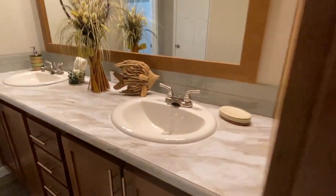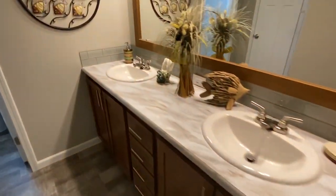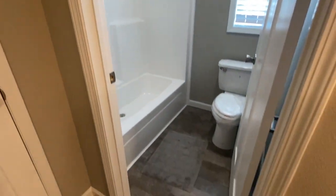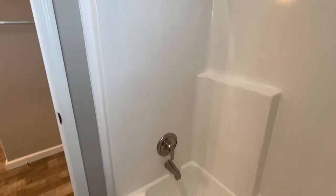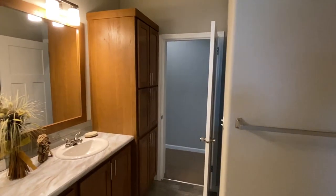Okay, look at this — goodness gracious! Double sinks! Look at all the cabinets and drawers. This is your guest bath. Your guests are living nice — or your kids — your kids have got it going on. Here's your linen closet, and we've got the combo tub-shower in here.